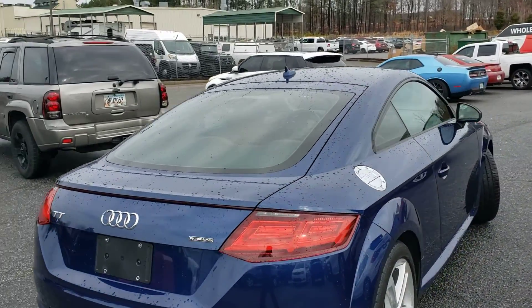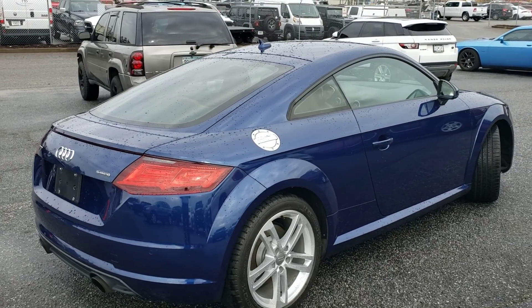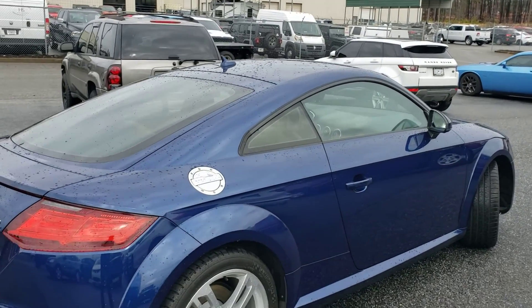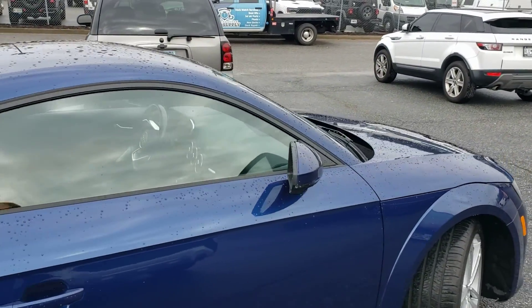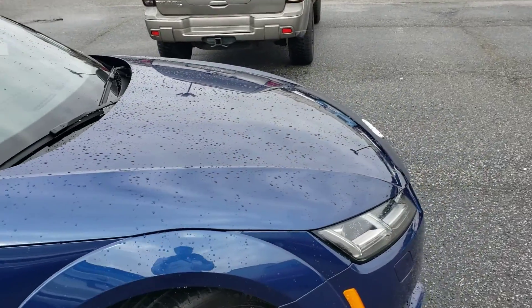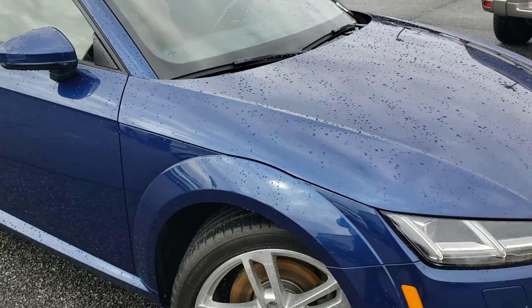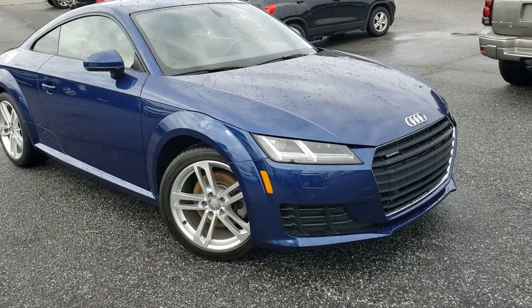So, barring anything major going wrong with this car, which I don't foresee happening, it should pass the inspection with flying colors. It's here with a good set of Michelin tires on it. The interior looks and smells like it's new. It hardly looks like it's even been used, and with it being a 2016 model with only 52k on the clock, it's not surprising it's in such good shape.